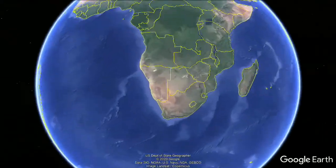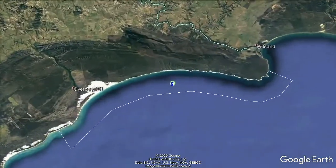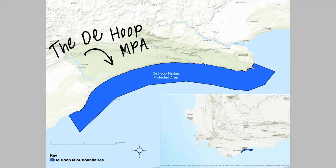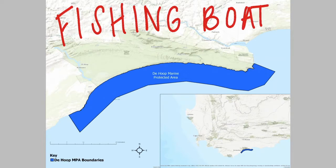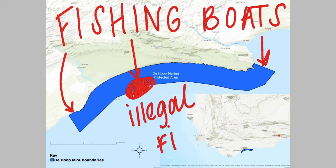Here you'll see a really special area called the Dahub Marine Protected Area. It's at the tip of the African continent and is home to some pretty special sharks. Inside Dahub, fishing is absolutely not allowed, making it a no-take marine protected area. But here's the problem: commercial fishing boats have started targeting the borders of the reserve, waiting until sharks swim out to catch them, and sometimes even illegally fishing inside the MPA.